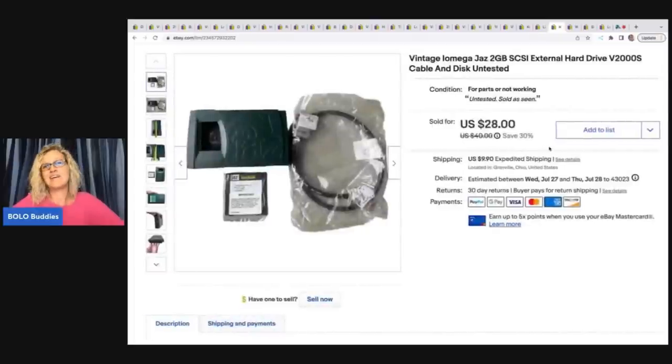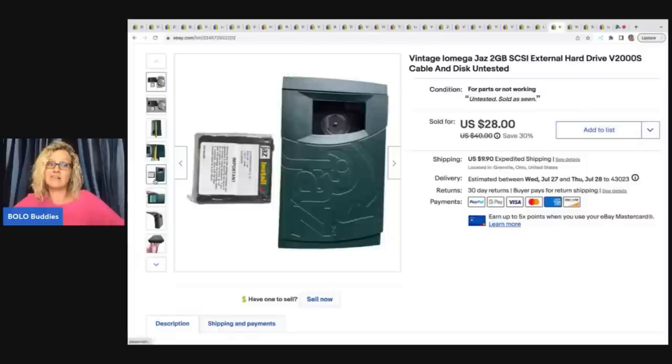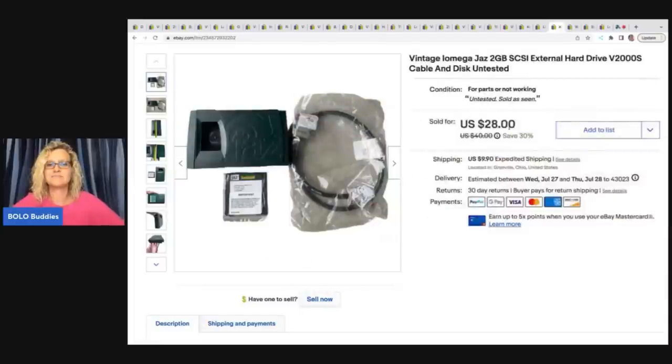The next item I got at the Goodwill bins — it's a vintage Eomiga Jazz external hard drive. The pieces were just kind of all over the place, but I was able to find three pieces. This is from some of the bins footage I unfortunately lost. It's a cool find. I sold it for a best offer of $20; the buyer was all in for $29.90.